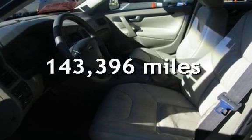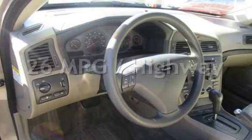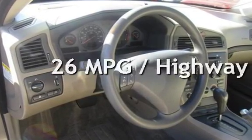This Volvo has less than 144,000 miles on the odometer. Estimated fuel economy for this vehicle is 19 miles per gallon in the city and 26 miles per gallon on the highway.